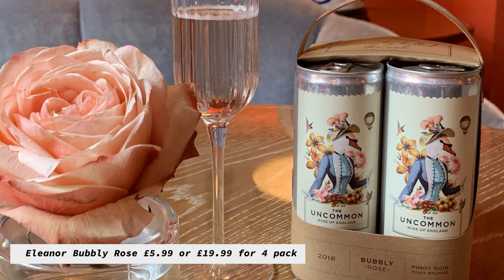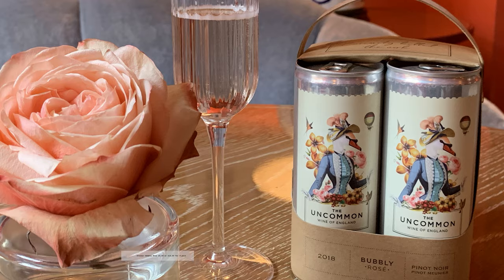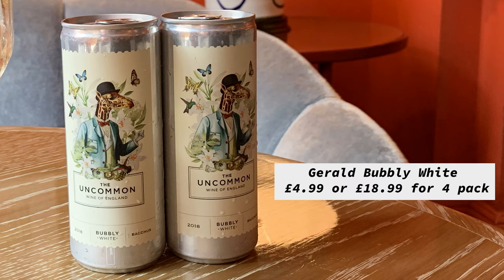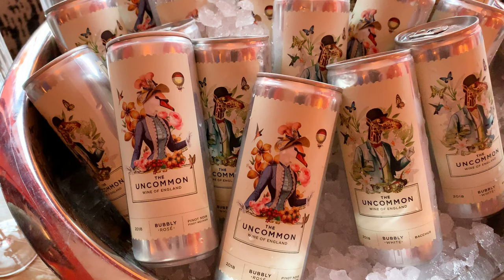So I went to Plumpton University, studied viticulture and enology, then did internships at Nyetimber and Hattingley Valley, and then worked on establishing partnerships with grape growers, winemakers and canners to start The Uncommon. Bacchus seemed like a good place to start because it grows very well — it's a German grape but it grows very well in England. It's early ripening, quite resistant to mildew, rot and frost.